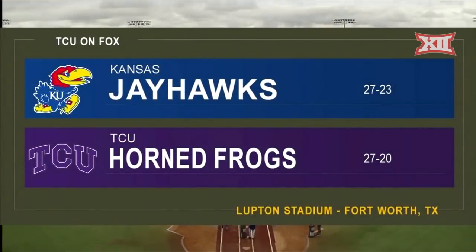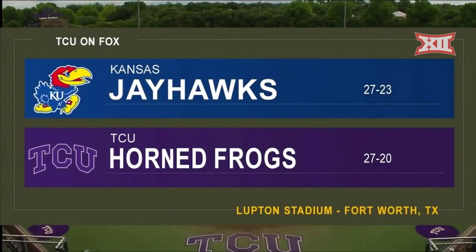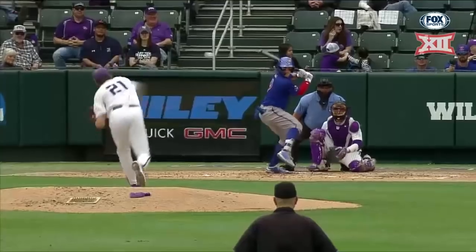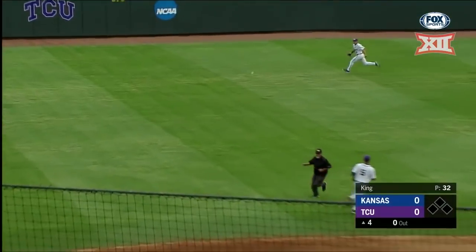Welcome to TCU on Fox. This afternoon we have game two of the three-game series between the Kansas Jayhawks and the TCU Horned Frogs.